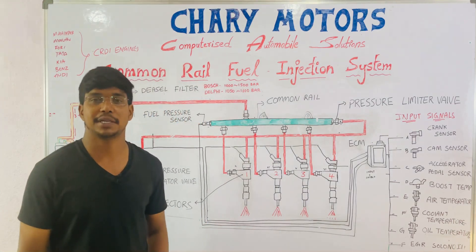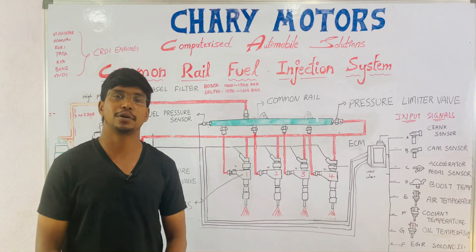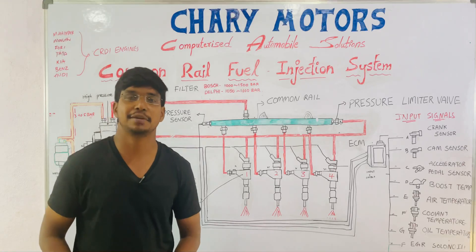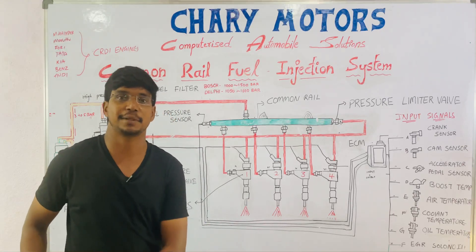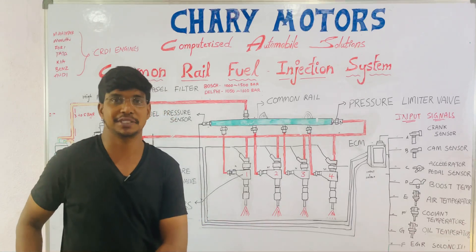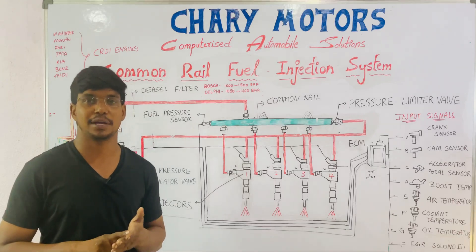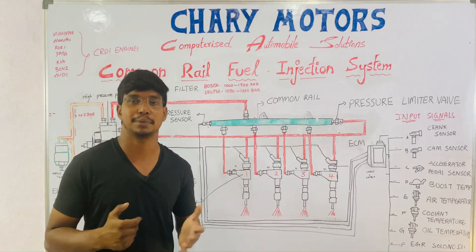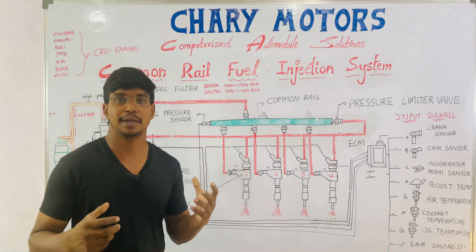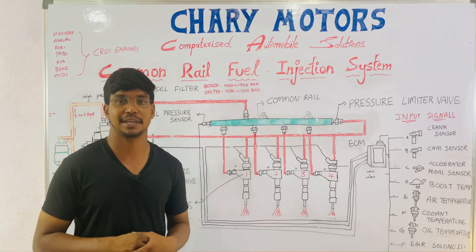Hi everyone, this is Rajas from Chari Motors. Today we are going to learn about how a common rail fuel injection system works. This is the CRDI technology found in every present-day car engine. Every car company uses this technology — Tata, Mahindra, Volkswagen, Skoda, Audi, Benz, Toyota. Today I am going to explain how this common rail fuel injection system works in present-day cars.